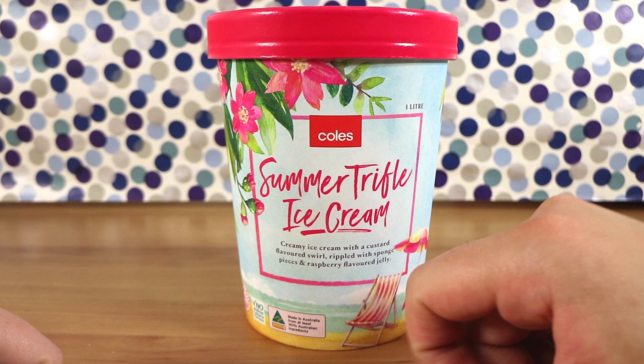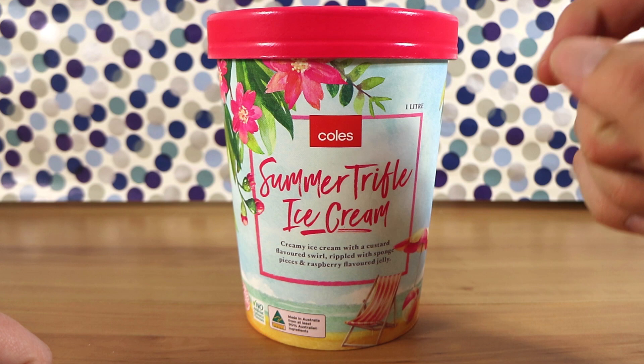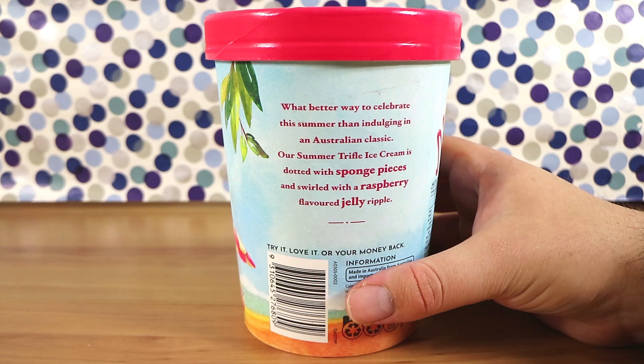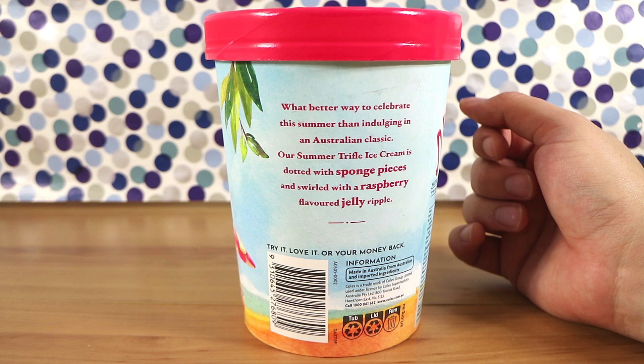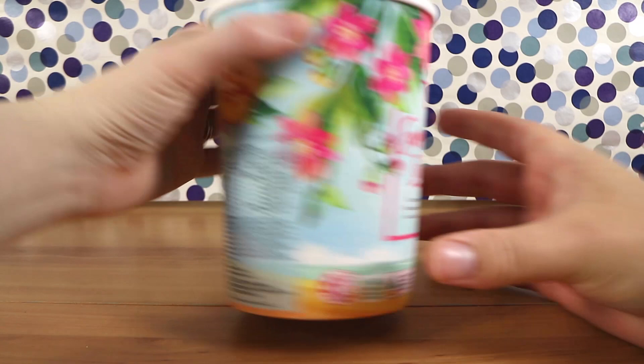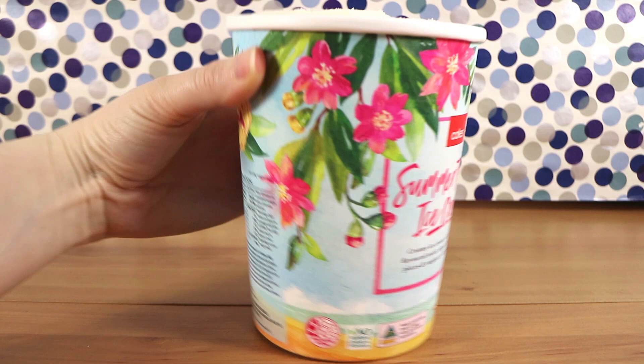It's creamy ice cream with a custard flavoured swirl, rippled with sponge pieces and raspberry flavoured jelly. The only concern I've got is with the sponge pieces because I reckon it's going to go all soggy and weird. Well yeah, but that is also what happens in a trifle — the sponge gets soggy. Usually you have like two fruits or mixed fruits, or at least some sort of fruit aside from the raspberry.